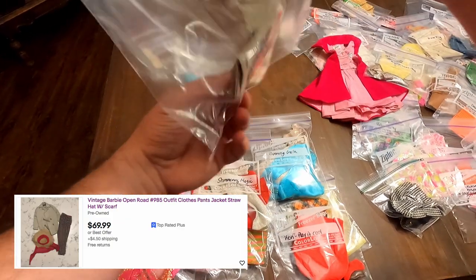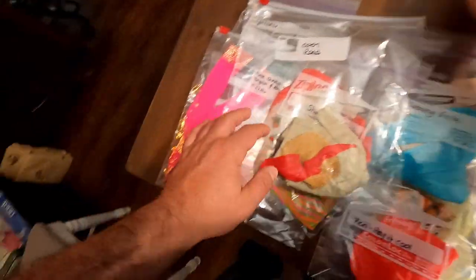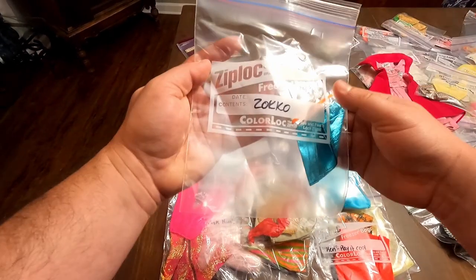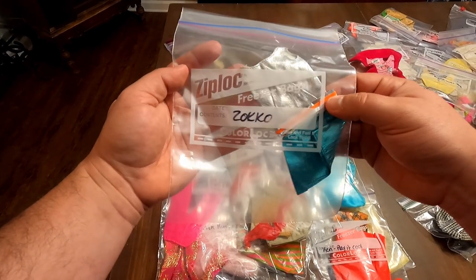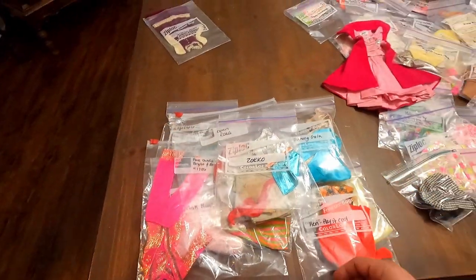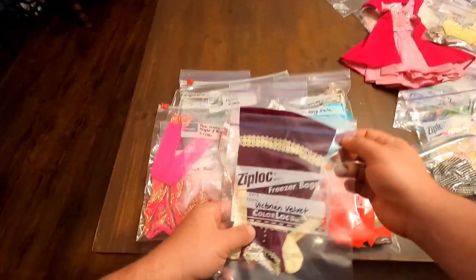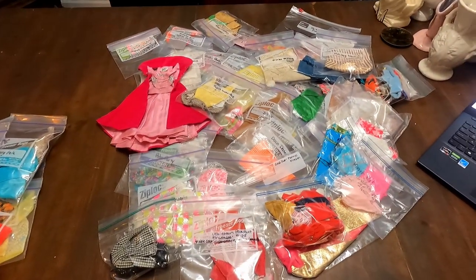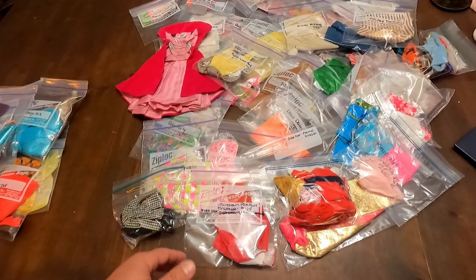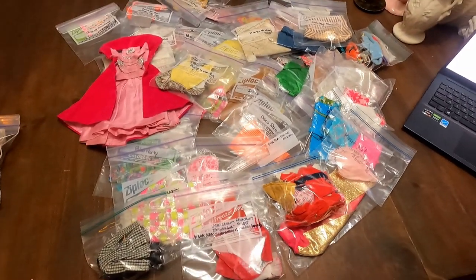This outfit is called Open Road, and it sells for around $70. Next is ZOKKO — Z-O-K-K-O — which sells for around $22. And last but not least of the researched ones, this is Victorian Velvet, selling for around $42. That's the last of the ones we have listed, but as you can see, we have this massive pile still to go through and research. I'll show you some of the outfits and come back in with the comps.